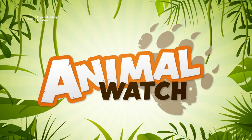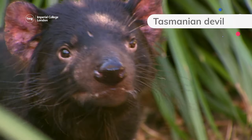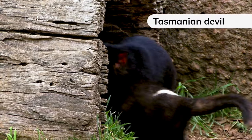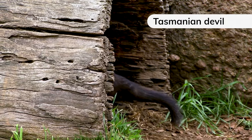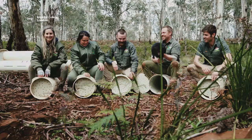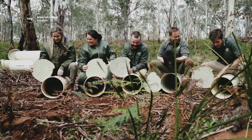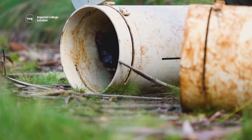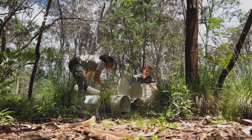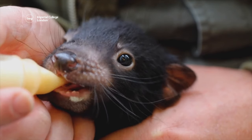Up next, it's Animal Watch! Tasmanian Devils live on the island of Tasmania, but have been extinct on mainland Australia for around 3,000 years. However, in 2020, 11 Tasmanian Devils were reintroduced to the mainland, where they were released into a sanctuary as part of a rewilding program by the conservation organization Aussie Arc. Since then, another 21 adults have been brought to the sanctuary and 16 babies have been born.